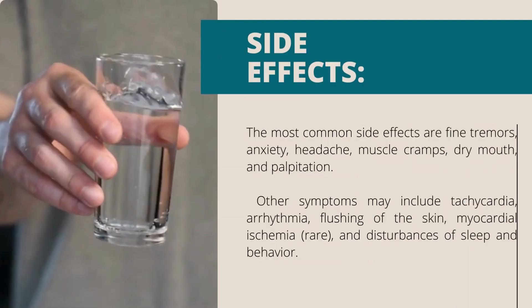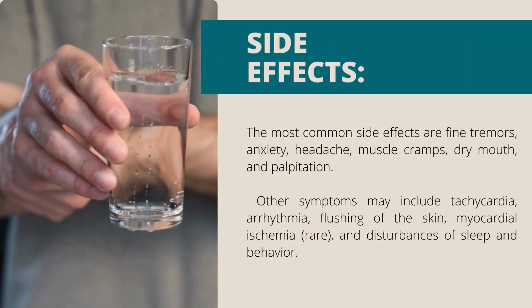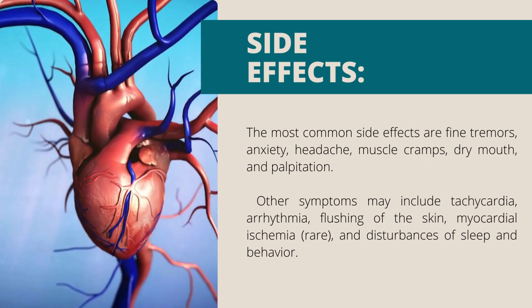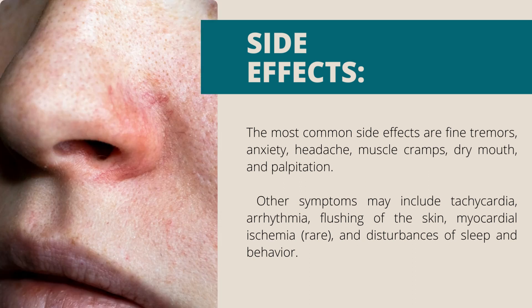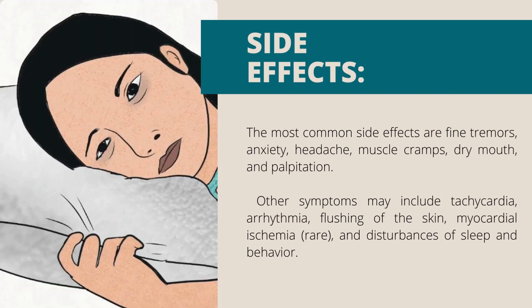Side effects: the most common side effects are fine tremors, anxiety, headache, muscle cramps, dry mouth and palpitation. Other symptoms may include tachycardia, arrhythmia, flushing of the skin, myocardial ischemia (rare), and disturbances of sleep and behavior.